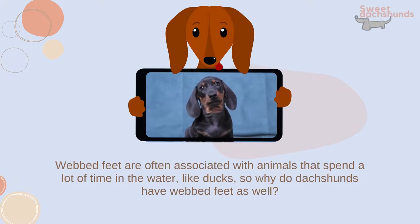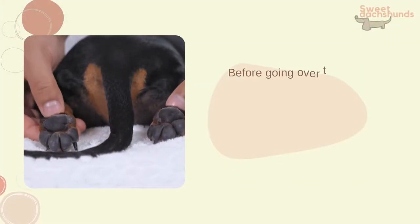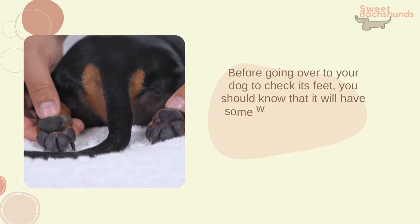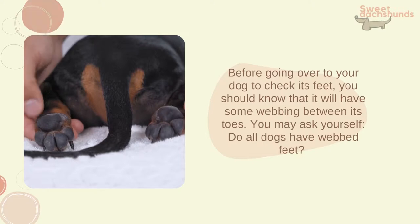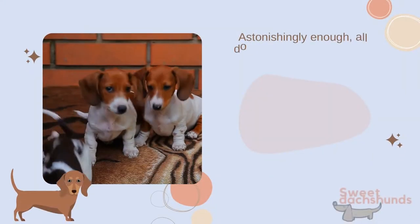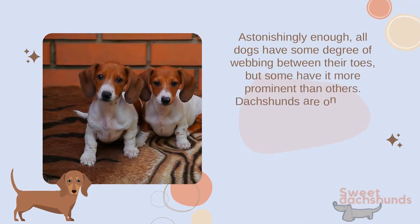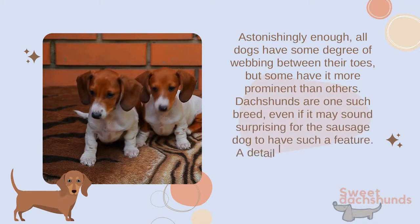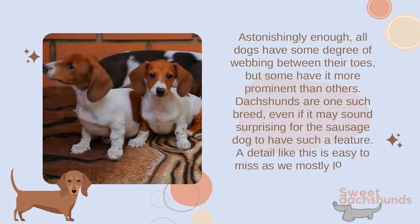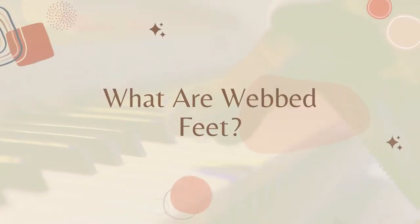Webbed feet are often associated with animals that spend a lot of time in the water, like ducks. So why do dachshunds have webbed feet as well? Before going over to your dog to check its feet, you should know that it will have some webbing between its toes. Astonishingly, all dogs have some degree of webbing between their toes, but some have it more prominent than others. Dachshunds are one such breed, even if it may sound surprising for the sausage dog to have such a feature — a detail like this is easy to miss as we mostly look for coat color or size.